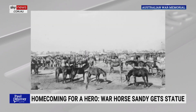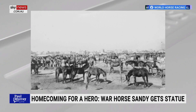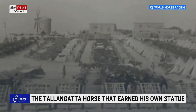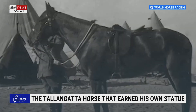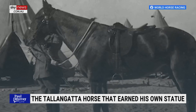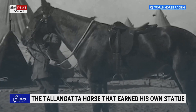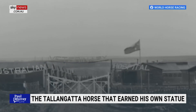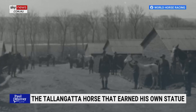The AIF horses travelled by ship with the men. It took about six weeks for the horses to get from Australia to Egypt or to England, and many horses died along the way. The AIF sent more than 6,000 horses to the Gallipoli campaign in 1915, but most were returned to Egypt. The rugged hills and gullies of Gallipoli's peninsula were more suitable for donkeys.